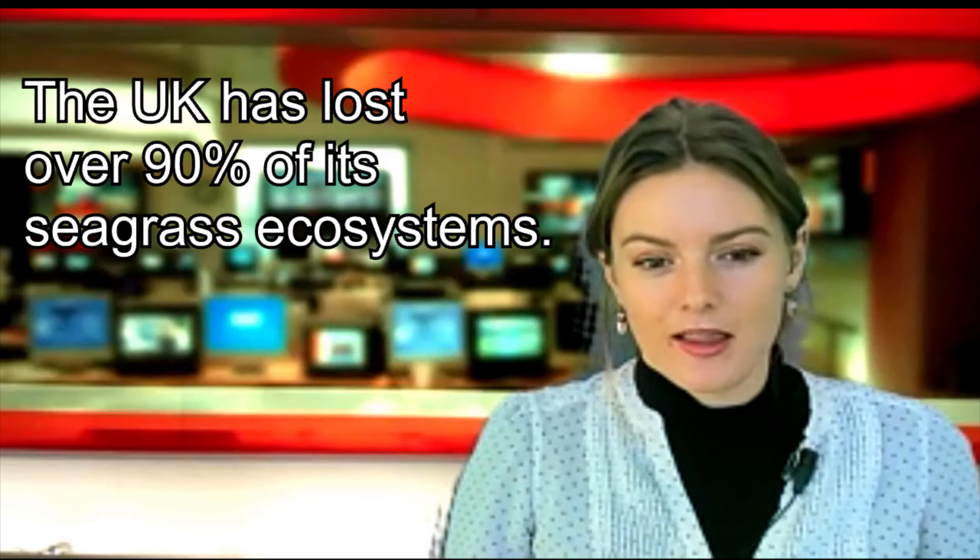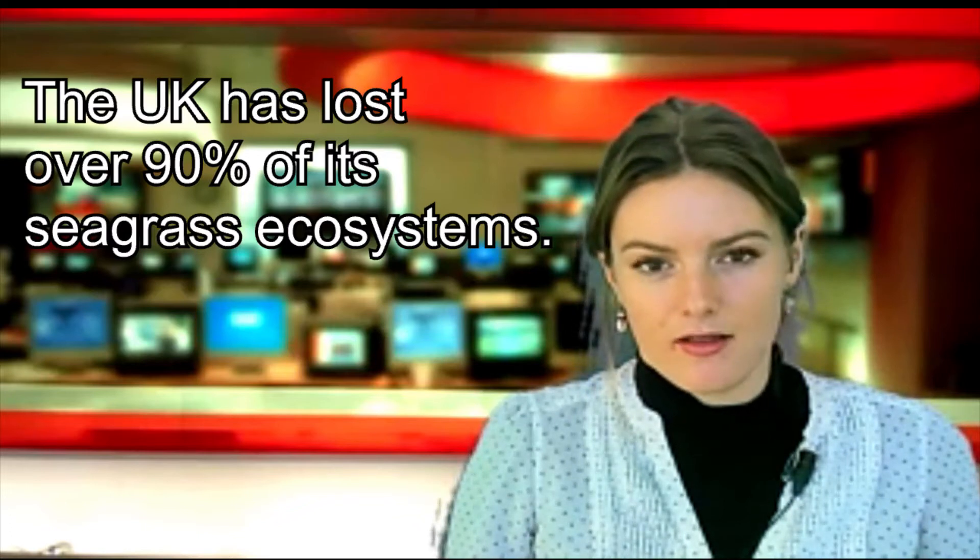However, in 2014, seagrass meadows were found to be the most rapidly depleting ecosystems on earth, disappearing at a rate of 7% a year. Estimates suggest we lose an area of seagrass around the same size as two football pitches every single hour. In the UK, we have lost over 90% of our seagrass ecosystems so far.